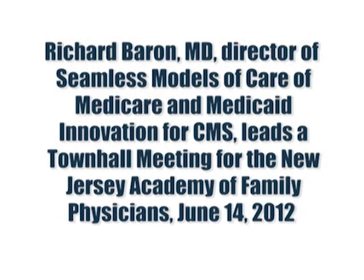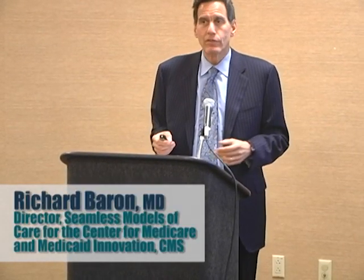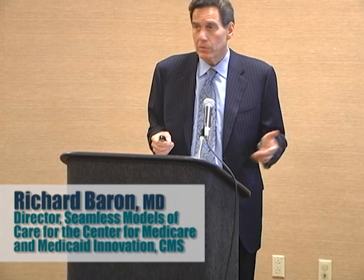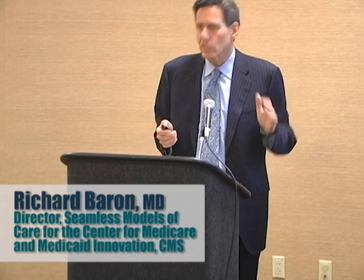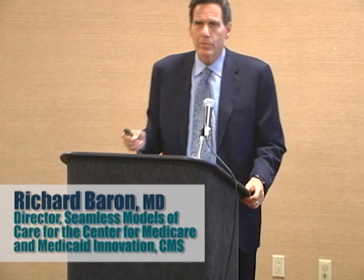Whatever you want to say about the Affordable Care Act, it creates a ton of tools that CMS is able to use that have direct impact on primary care. In the fee-for-service system, you've got the annual wellness visit, now you've got a 10% bump in primary care payments, you've got a bunch of bonus payments for good results. A lot of tools, and CMS is using them. But I want to tell you about the Innovation Center.